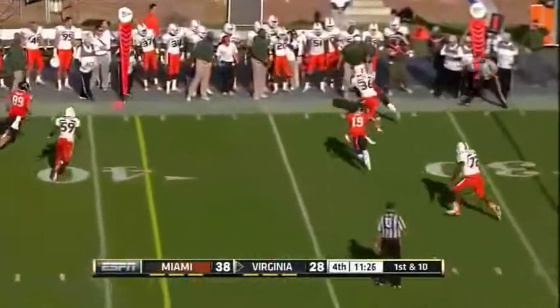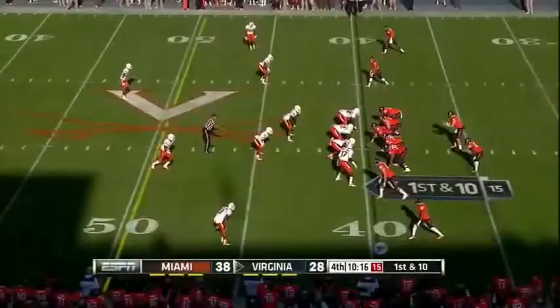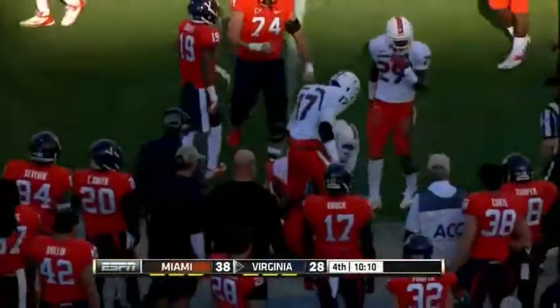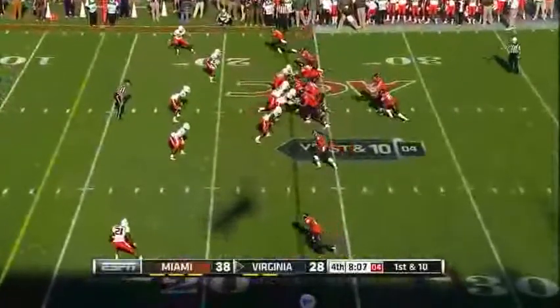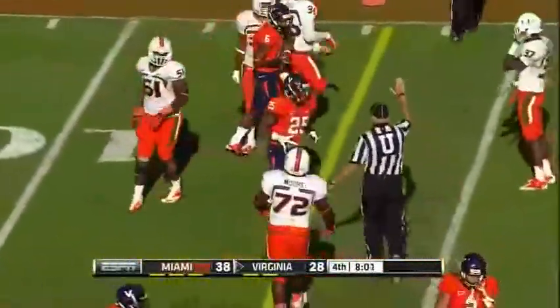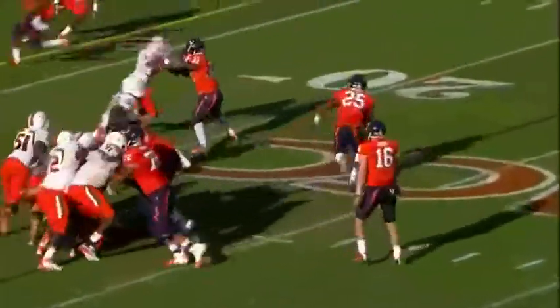Rocco to the outside, caught for a short gain by Kevin Parks. First and ten, a little push pass to Kevin Parks — and Parks gets corralled. Draw play, Kevin Parks, and he busts it straight ahead for nearly nine. What Virginia is doing with this series: they're staying true to their game plan. They're mixing in the run, mixing in the pass, some play action.